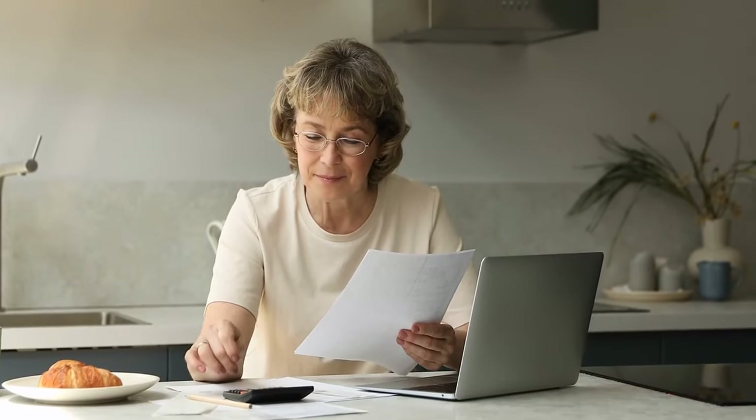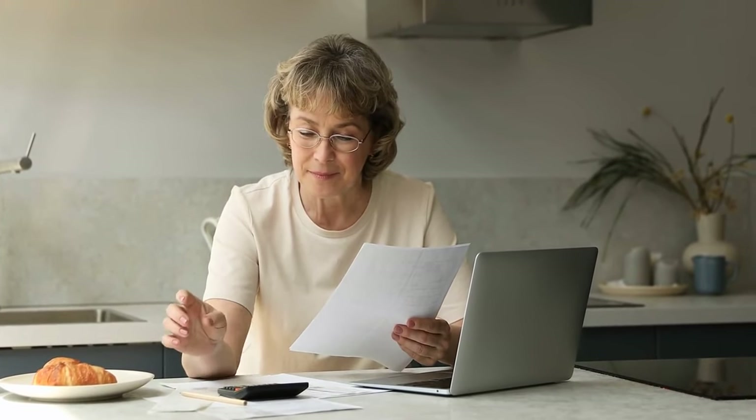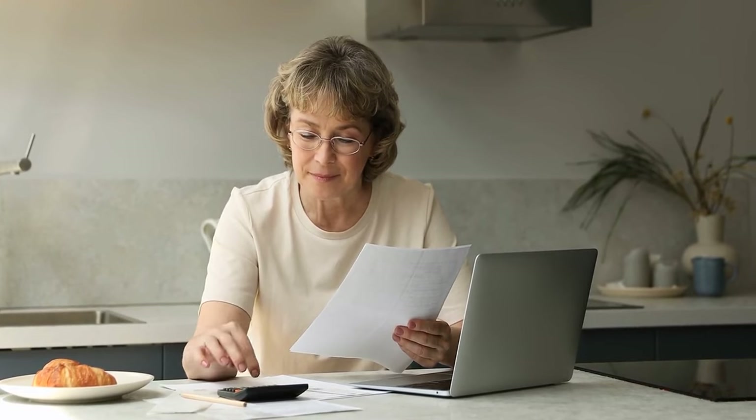And that's our list of grandma's 20 frugal tips for March. These simple yet effective strategies are perfect for welcoming the new season while keeping your finances in check.